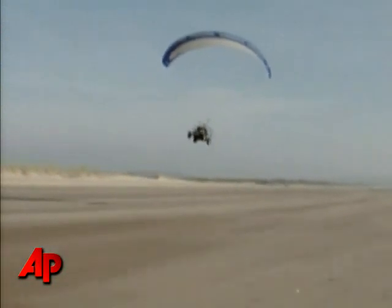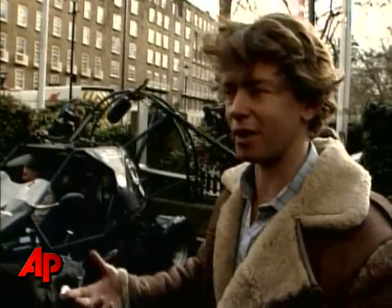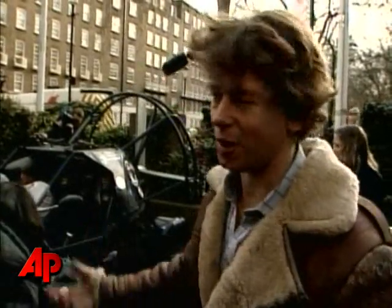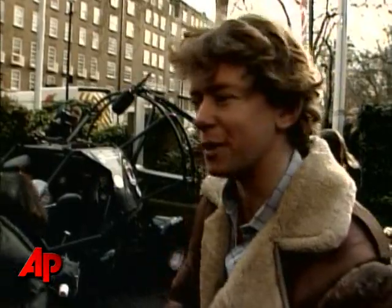But don't expect to see one of these flying around your neighborhood. Even its inventor feels the Skycar's design makes it impractical for everyday use. "It's an all-weather machine — you've got to be quite considerate about the weather. You don't want to be flying in the rain or in the wind too much. So it's more of a fun toy than the ultimate means of transport."